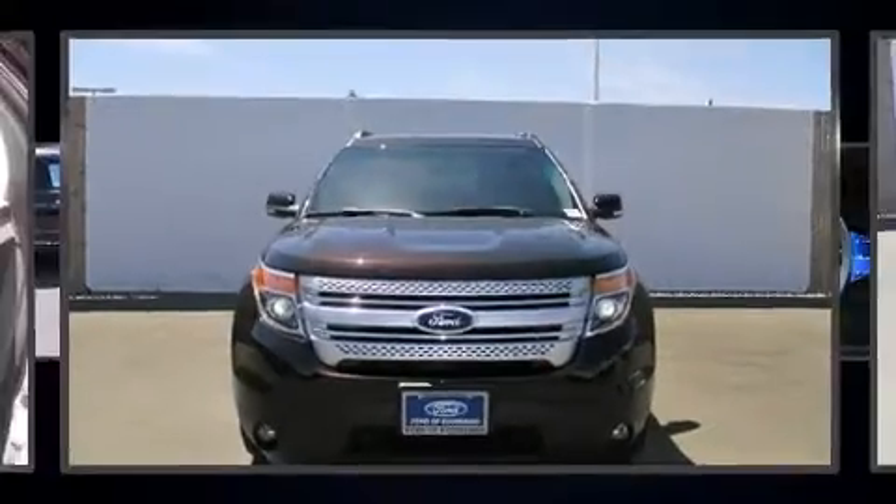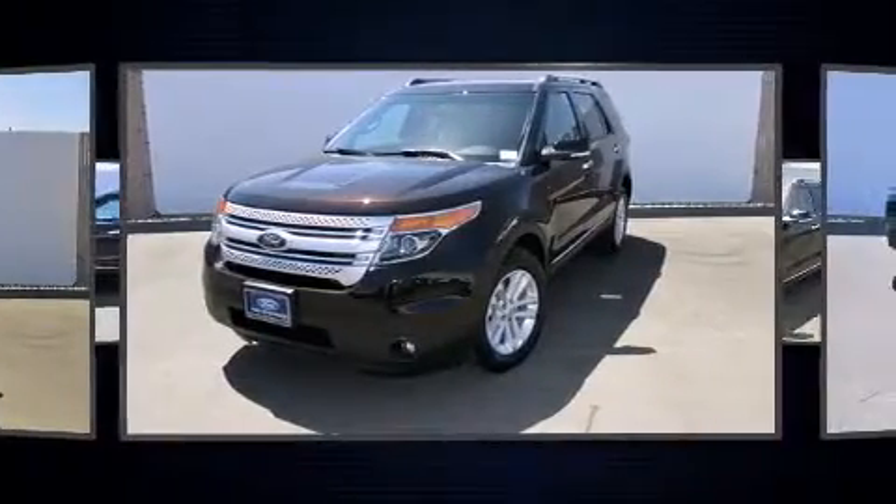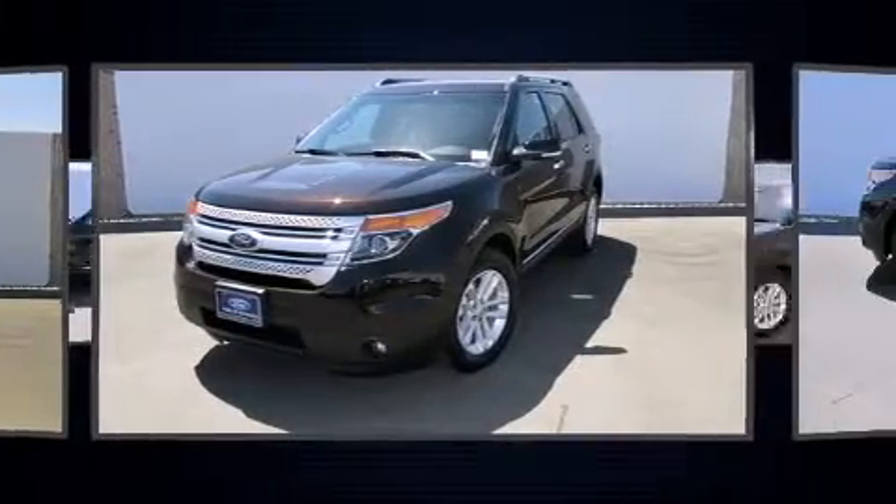Take command of the road in the 2014 Ford Explorer. It features four-wheel drive capabilities, a durable automatic transmission, and a 3.5-liter six-cylinder engine.